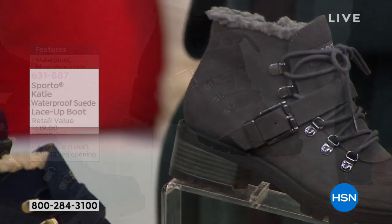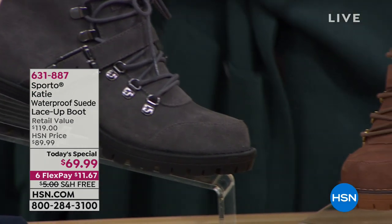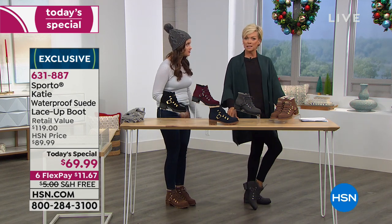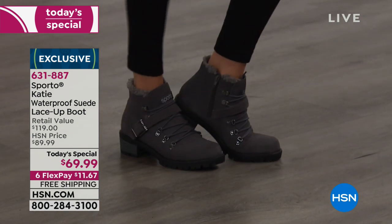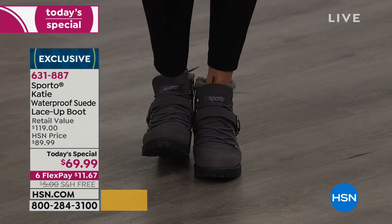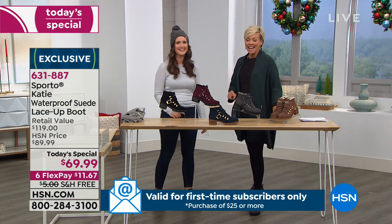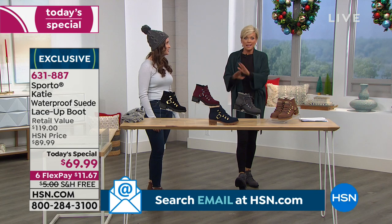It's genuine waterproof suede from Sporto that could not be more up to the minute in terms of fashion, trend, and style. You've got that comfort inside — great arch support, and it's roomy so you can wiggle your toes around. It still makes your foot look very slender. It's not a bulky boot and it's not heavy — not like a brick on your foot. It is light and flexible. They really look like they might be heavy and clunky, but they are so not.